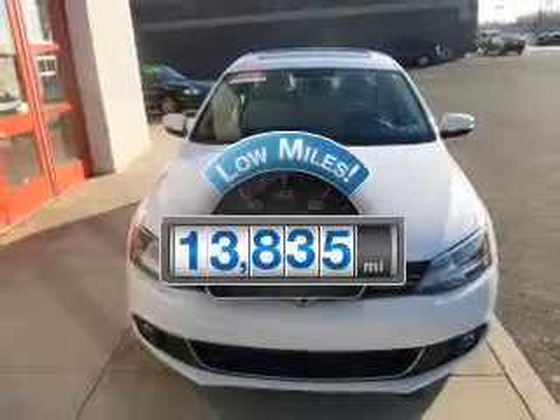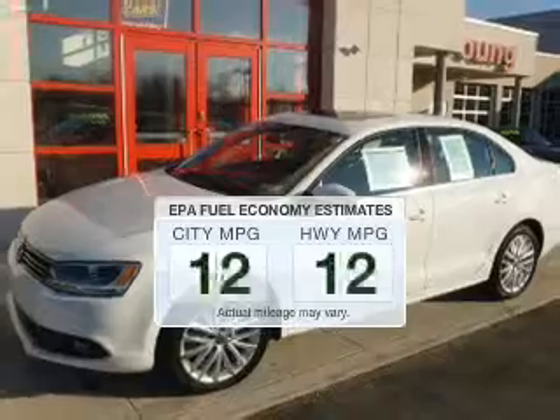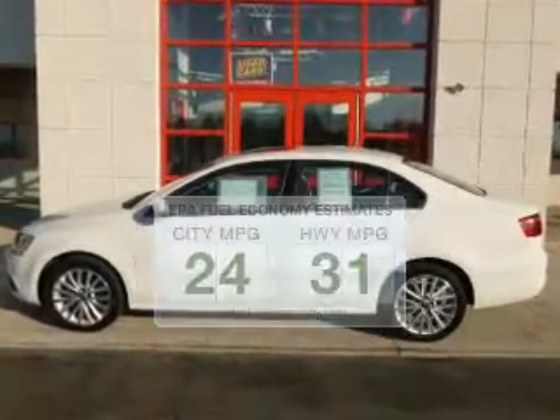Get more for your money with this vehicle that features low mileage and dependability. Run all over town and back home again without worrying about filling up when driving this fuel efficient ride.